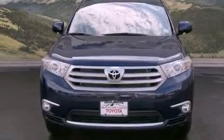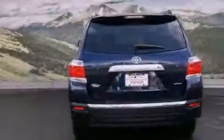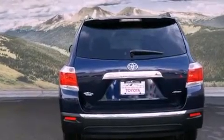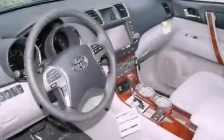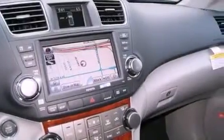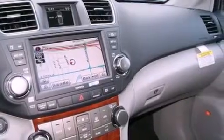Features include a power moonroof, a navigation system, a rear-view camera, a CD player, a passenger side vanity mirror, a security system, front fog lights, a traction control system, air conditioning with automatic climate control, and heated seats that can warm you up in seconds, keeping you and your passengers comfortable the whole trip.